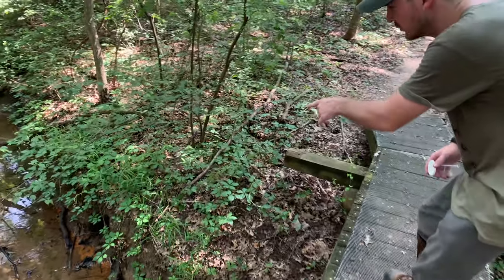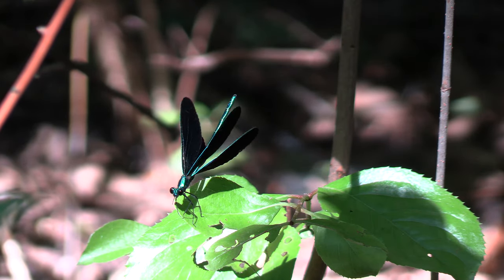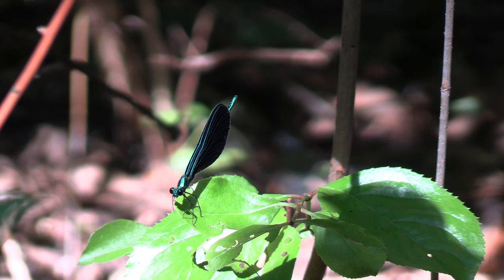Take a look at this, guys. Look at that beautiful ebony jewel wing. I'm going to have to bring my camera out here and get some video of those. Those are beautiful damselflies. That's really cool to see a healthy population of them all along this amazing, pristine creek.